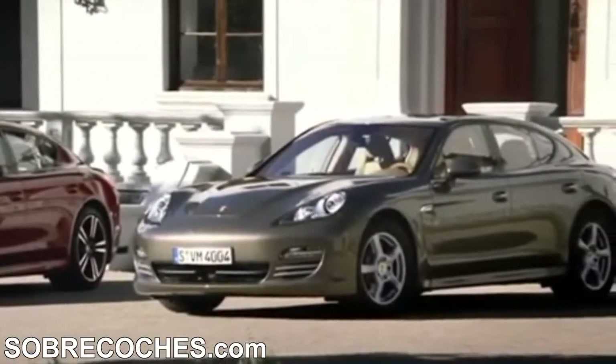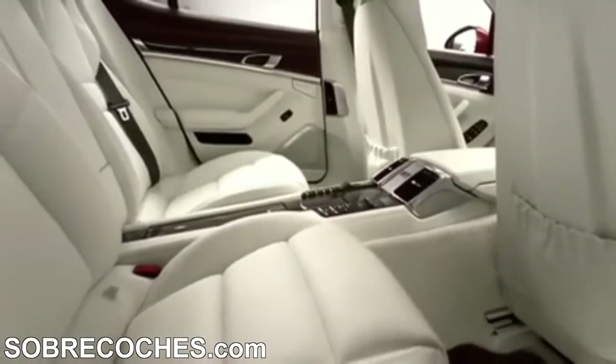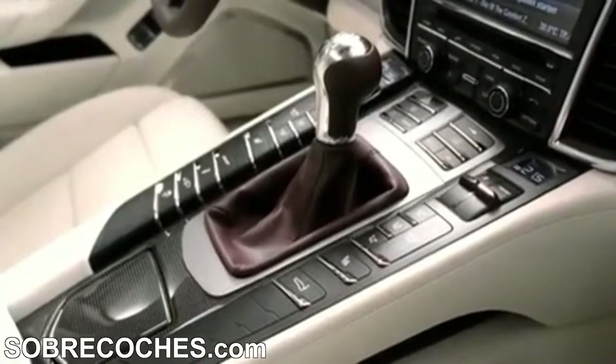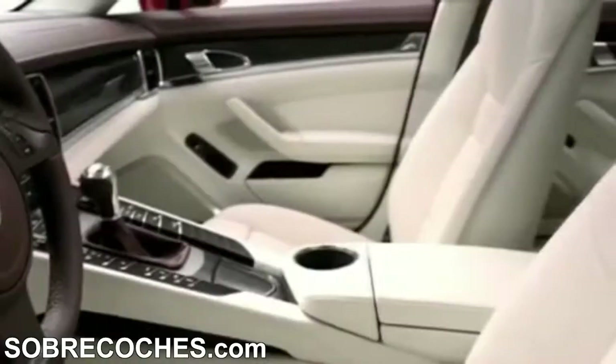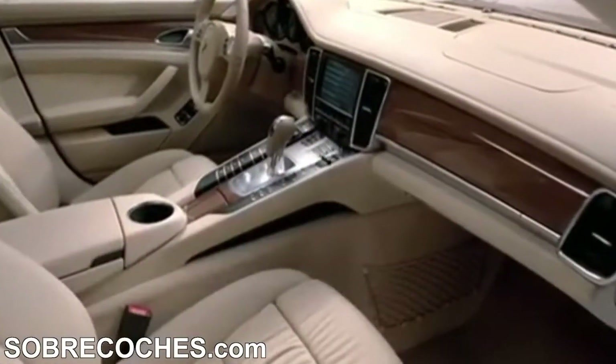With four individual seats and an elevated center console, the interior of the Panamera models allows you to travel in sporty comfort. Extensive opportunities for personalization, such as two-tone equipment or other combinations of colors and materials, add an individual touch.